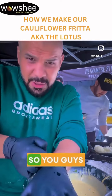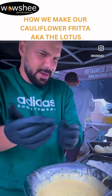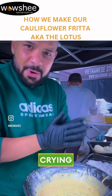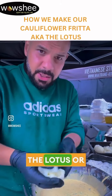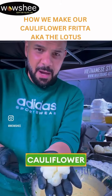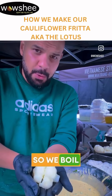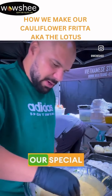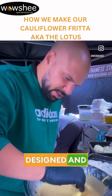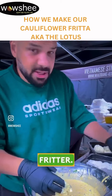I'm going to wear these gloves so you guys don't cry about me not having gloves. We don't want anyone crying today. This is the lotus or the cauliflower fritters - this is how we make it. We boil the cauliflower and put it in our special mixture that we've designed and created to make a very special fritter.